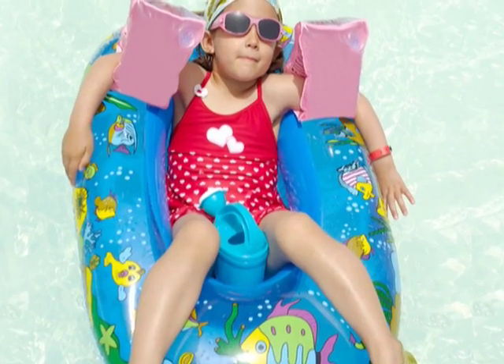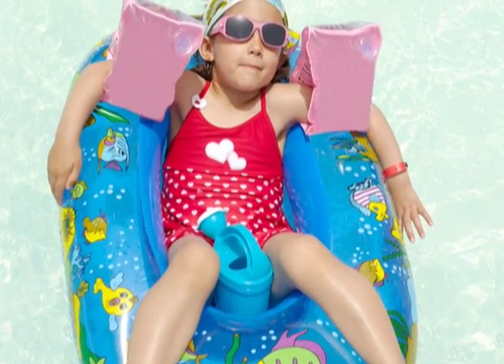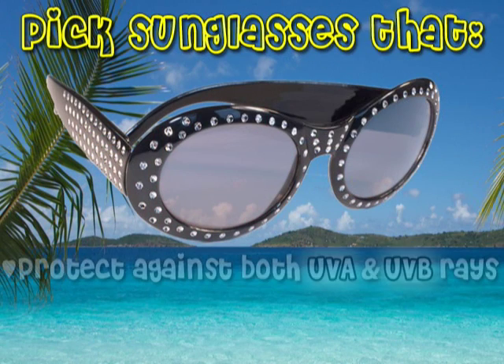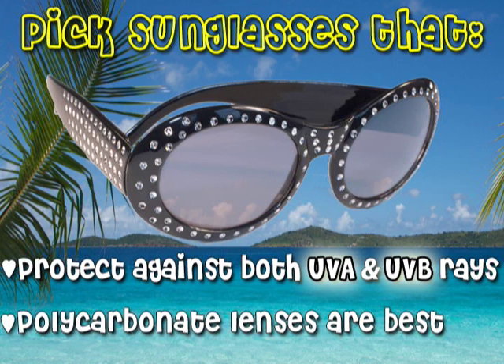Proper sun safety also requires sunglasses. Luckily, most children love wearing them. Pick a pair of shades that protects against both UVA and UVB rays, and polycarbonate lenses are best, as they are the most shatter-resistant.